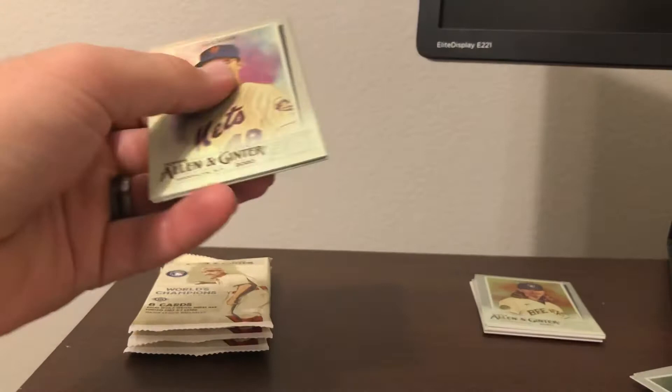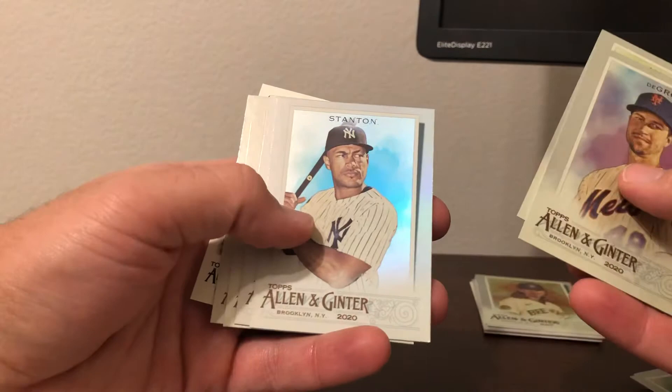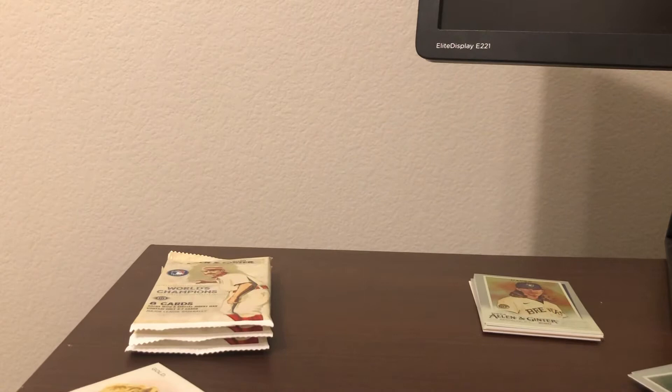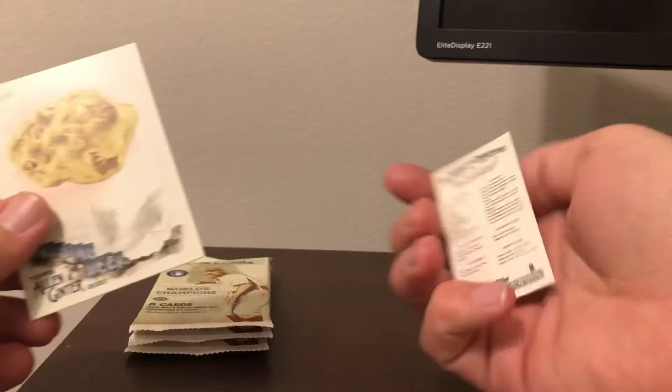Jacob DeGrom, Joe Morgan — rest in peace — Giancarlo Stanton, I believe her name is Sakura Kokomai, Johnny Means, oh nice — Beau Bichette! I will definitely put that in a sleeve — that's a solid rookie. Beau Bichette's one of the top rookies in this product, so if you get anything of decent stature it's definitely worth money. And then a Jock Peterson mini base, as well as Digging Deep Gold.